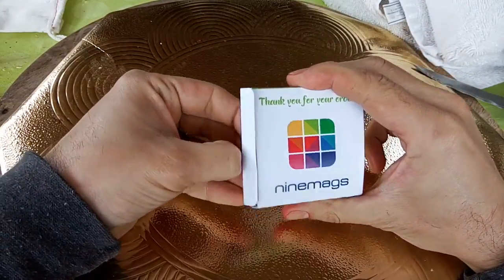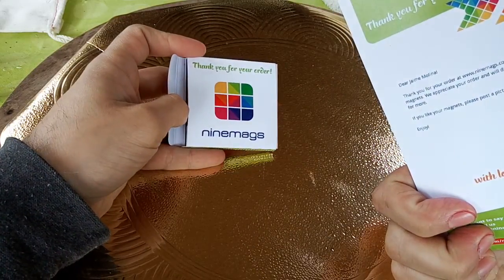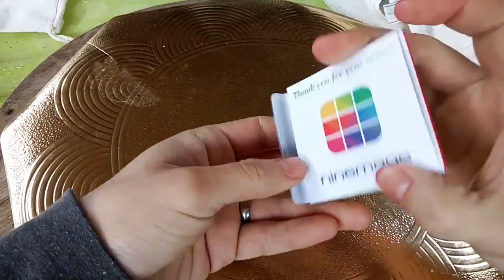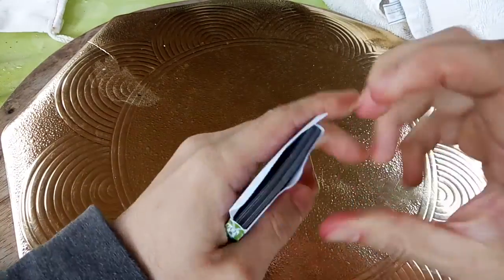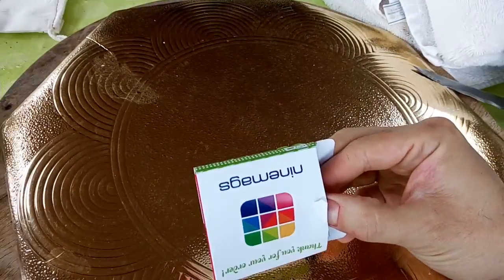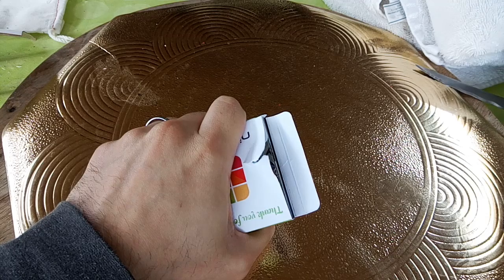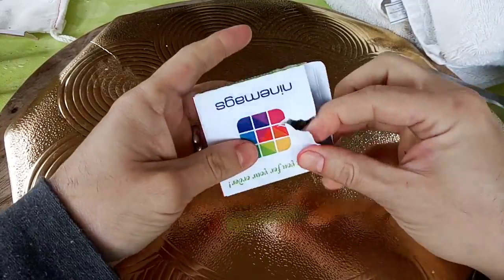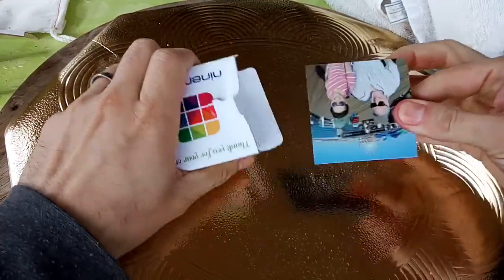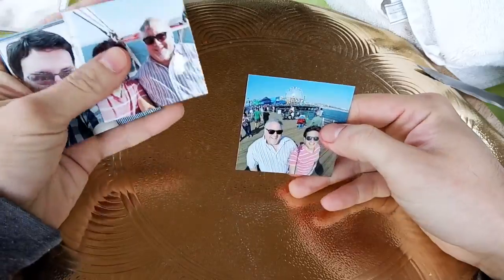They send you a print of your pictures as well as the magnets. I tried to get the bigger ones but they only offer this size and one smaller. These are 2.5 by 2.5 inches — medium size. They do have something bigger but I missed it; it was like 2 a.m. when I was ordering.